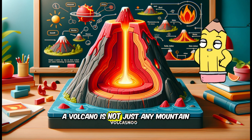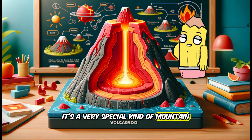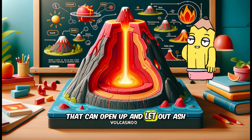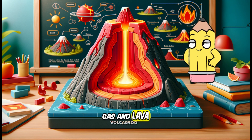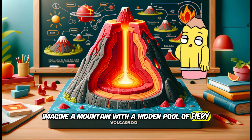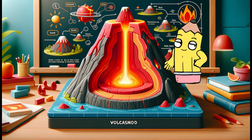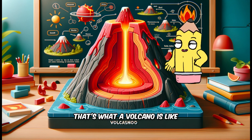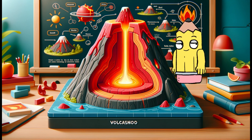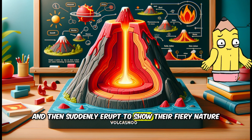A volcano is not just any mountain. It's a very special kind of mountain that can open up and let out ash, gas and lava. Imagine a mountain with a hidden pool of fiery liquid rock inside it, waiting to come out. That's what a volcano is like. They can be quiet for many years and then suddenly erupt to show their fiery nature.